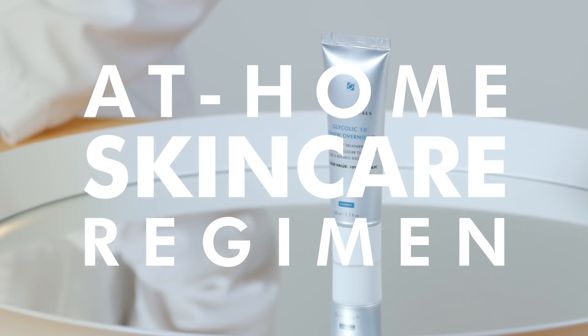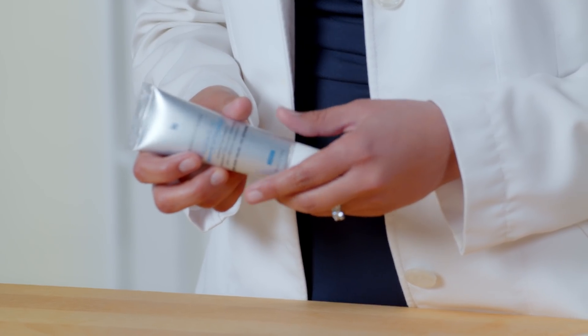If you're going to embark on these procedures, just make sure you also have a good at-home skin care regimen. After you have your peel, there'll be a couple of products that I'm going to show you that we actually have at our house. The Glycolic 10 Renew Overnight — I like that post-peel. I think that's going to be really good for your skin.